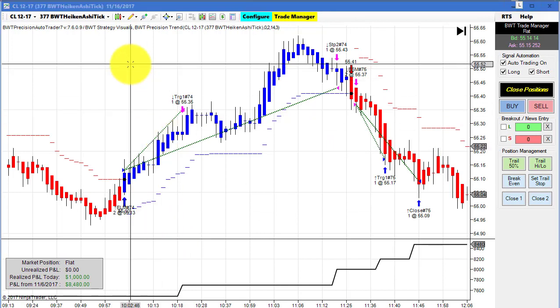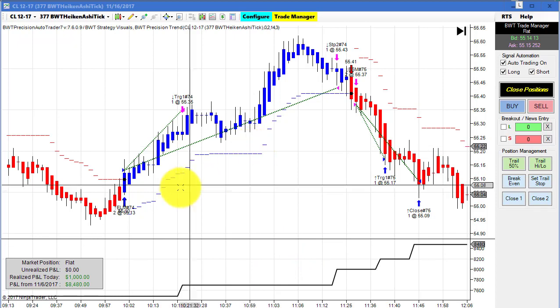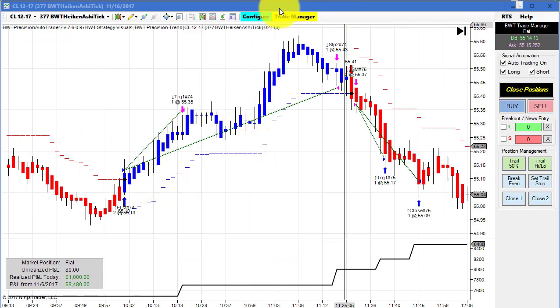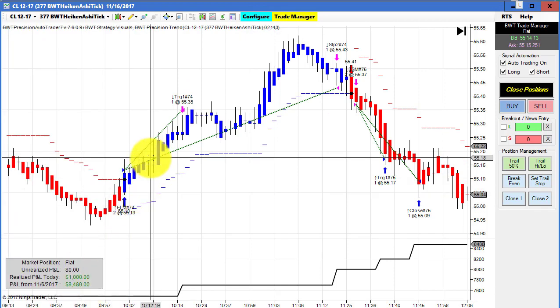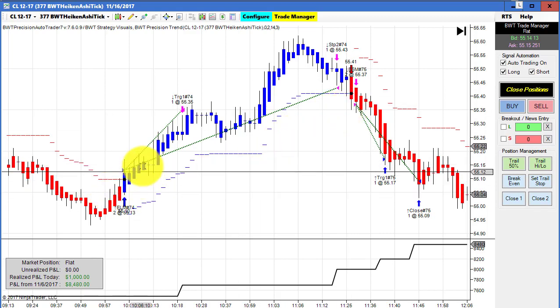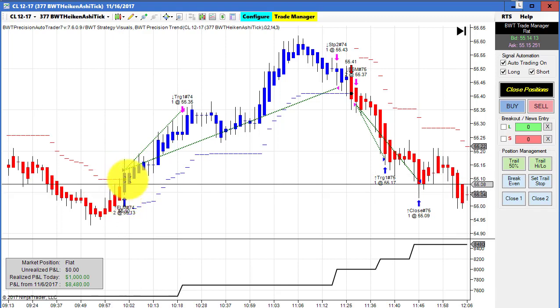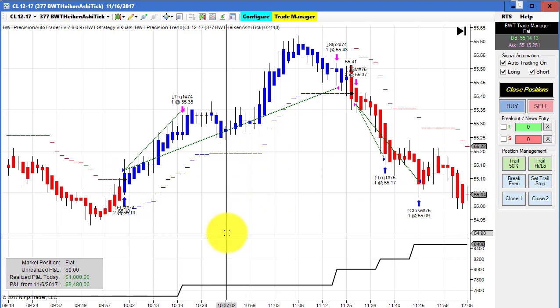Next up is the crude oil on a 377 BWT Heiken Ashi tick chart, and a couple of nice trades here back to back. Our sensitivity on this is much higher, set at 2, and you can see that it's not as sensitive to the pullbacks and we have a really smooth looking trend. The tradeoff for higher sensitivity is that your entry is going to be a little bit later, but you will get a smoother chart.